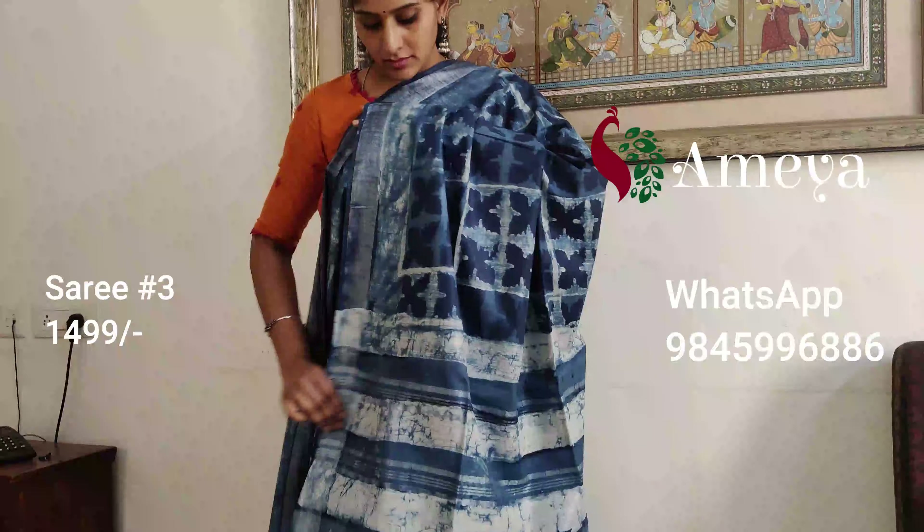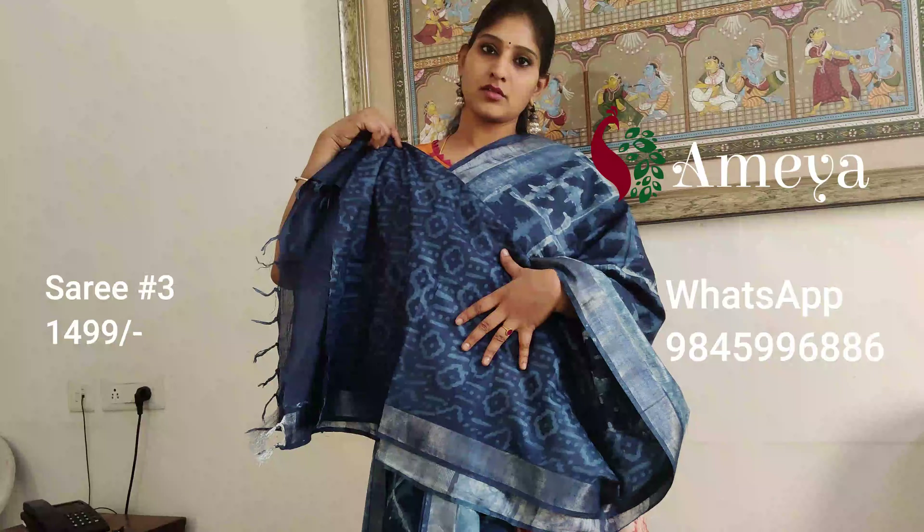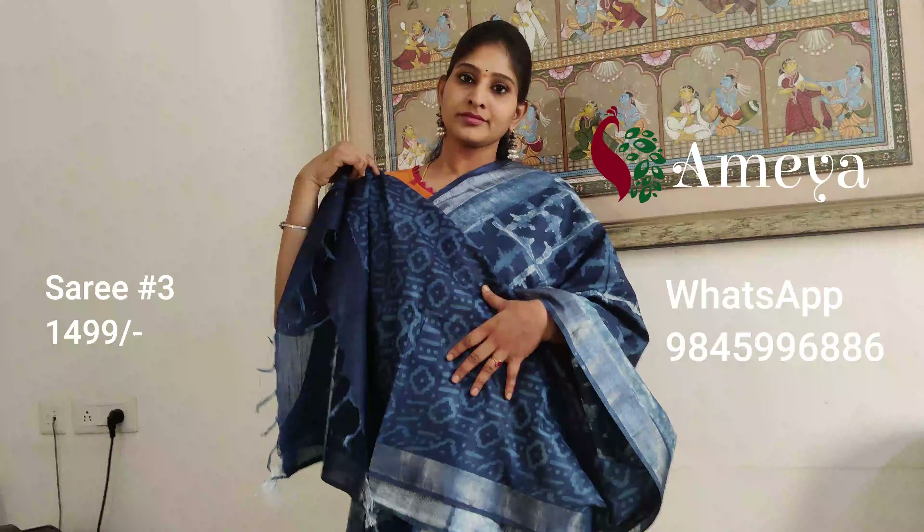It's got an indigo printed blouse. Saree number three is priced at 14.99. To book the saree, please take a screenshot and send it to 9845996886.